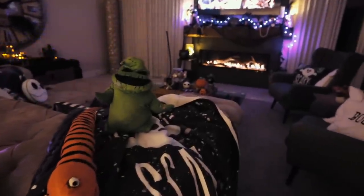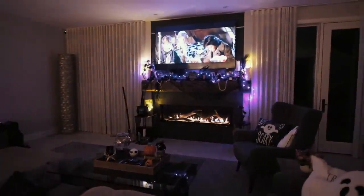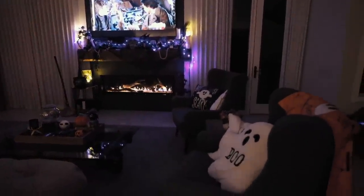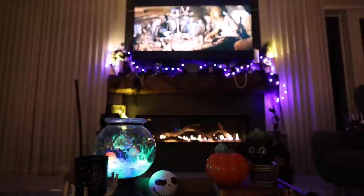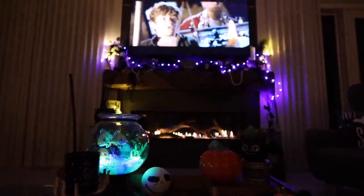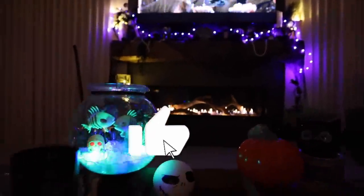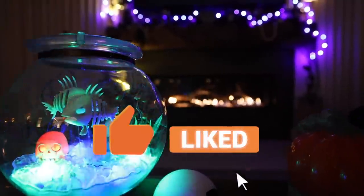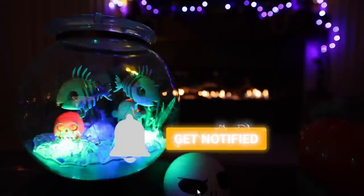If you guys would like to see a full house tour I can absolutely do that — turn all the lights on, show you all the candles lit, give you the full experience. Drop it in the comments below. I so appreciate you guys sticking with me this entire month and how positive you all are. If you have suggestions, drop them below — and if you liked this video, give it a thumbs up, make sure you're subscribed and hit that bell for notifications. See you guys tomorrow!